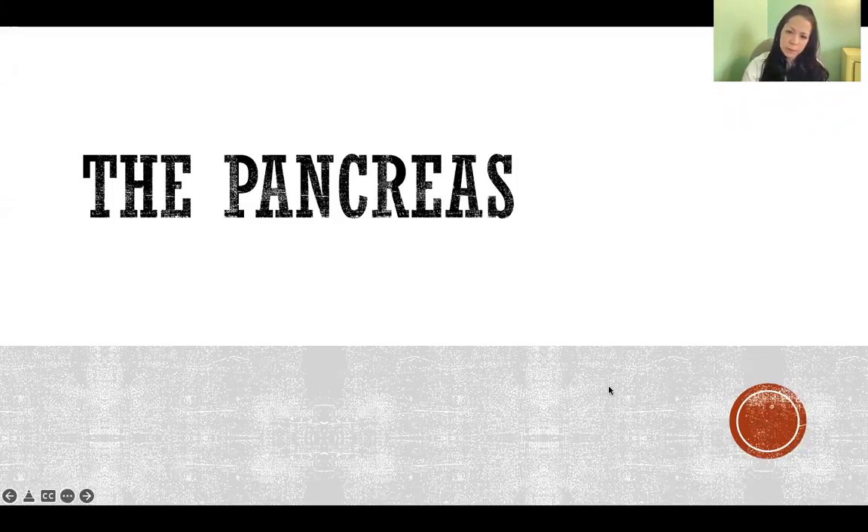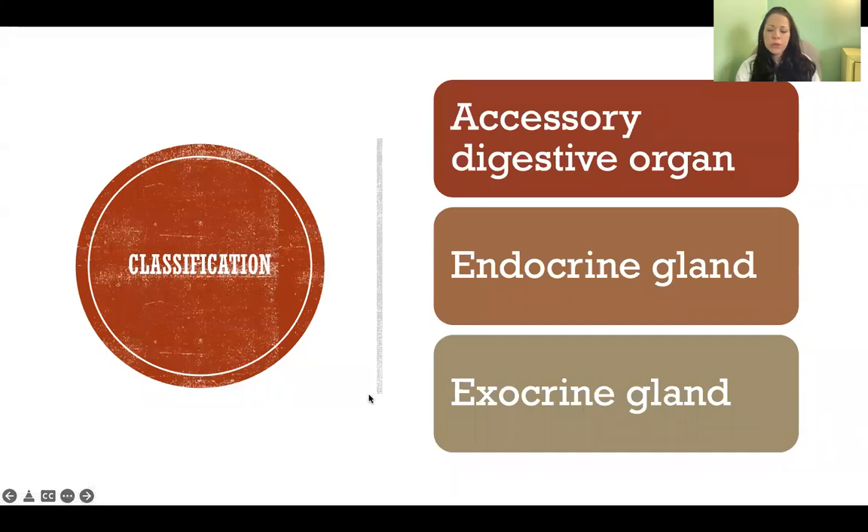Hello, in this video I'm going to talk about the pancreas. The pancreas is a digestive organ, and the digestive system is divided into the GI tract — gastrointestinal tract — and into accessory digestive organs. The GI tract is basically the whole system of tubes that actually contain the food passing through the body. Accessory digestive organs are organs that never actually contain food, but contribute in function to digestion. The pancreas is an accessory digestive organ, and it has both endocrine and exocrine function.